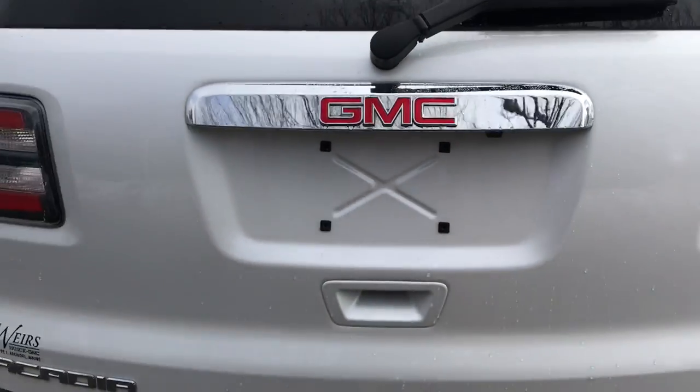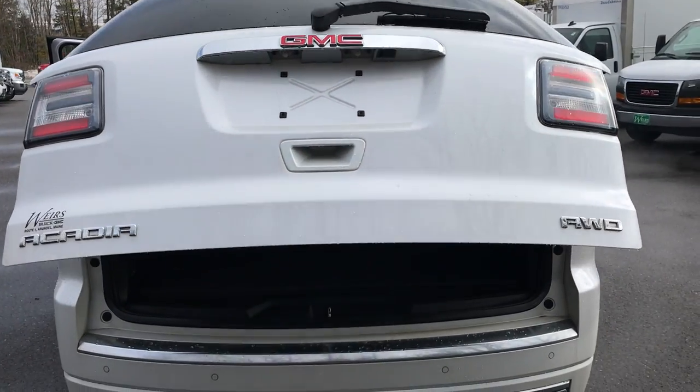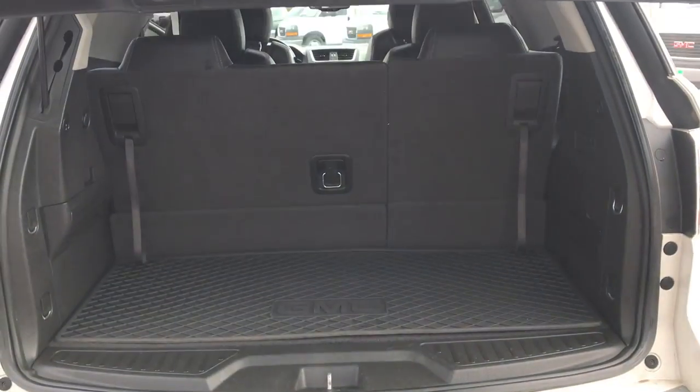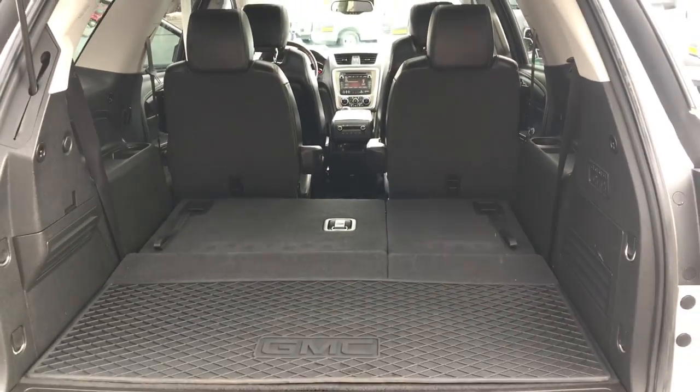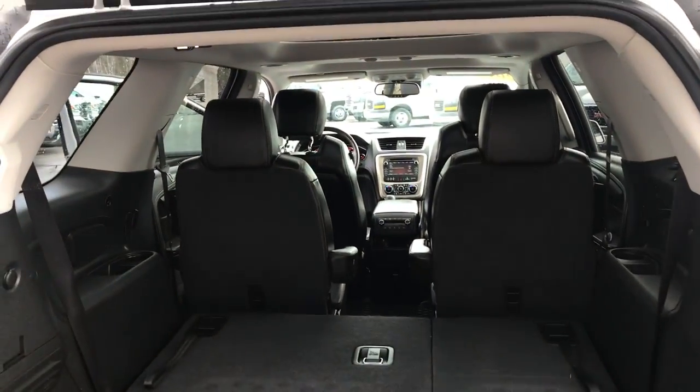Take a look at the cargo area. As you can see, you've got your power liftgate — tons of room for all your gear. If you need a little more, however, these back seats do fold completely flat to fit as many items as you need back there. The second row also does fold.